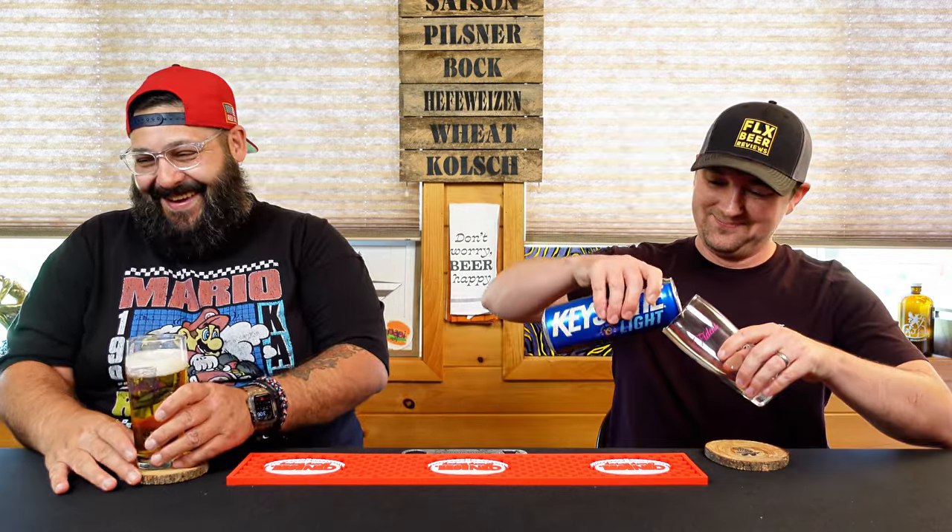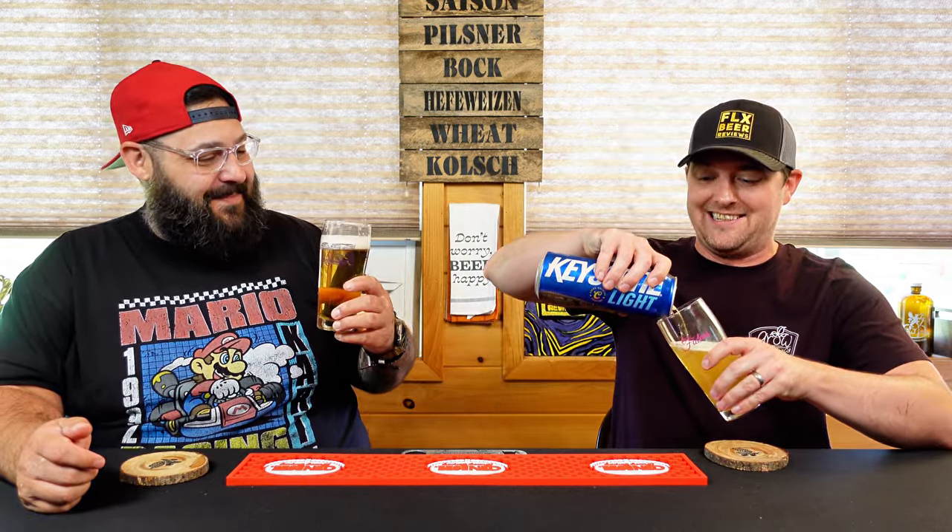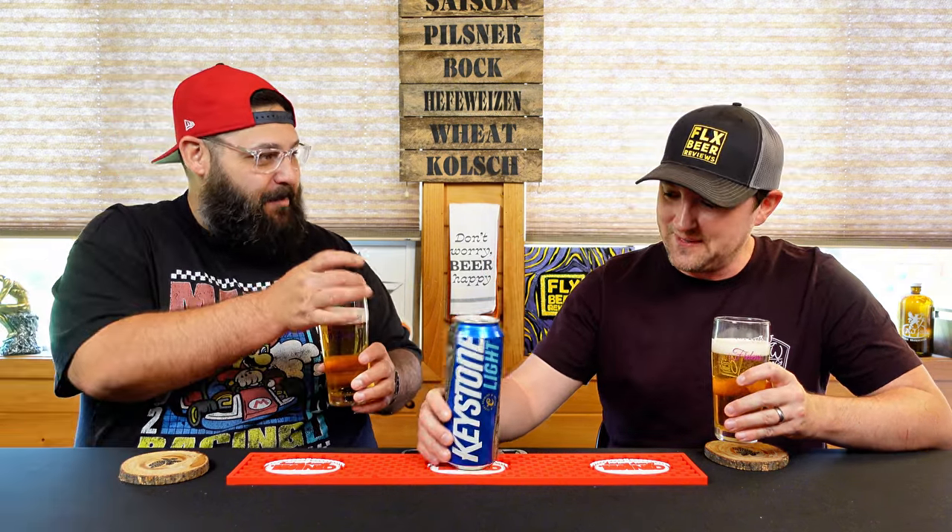Calories per serving: 101, and there are two servings in this can. It's Keystone Light — I better only drink half and put the rest in the fridge for tomorrow. We're doing this beer a disservice drinking it in glasses. We need a pong ball and a red solo cup. We're idiots, but either way we're still doing it a disservice.